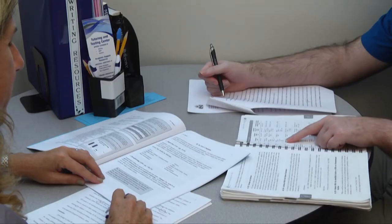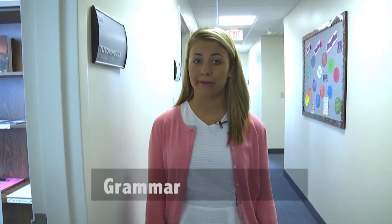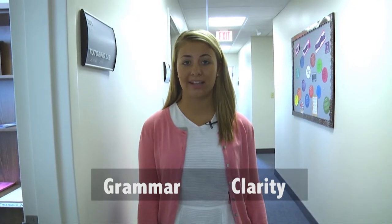Like our math and science sessions, our writing sessions are interactive and collaborative. All of our tutors are professionals in their field and some even have published work. You can come in at any time in the writing process from brainstorming all the way to finishing touches. Although our tutors will help you with grammar, their main focus is content and clarity. You can also come in with help for citations such as MLA and APA.